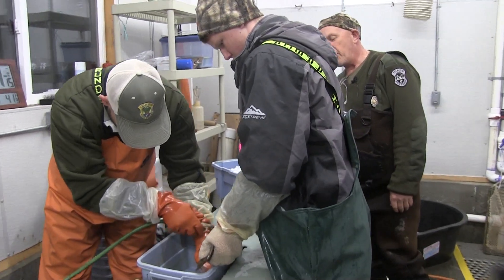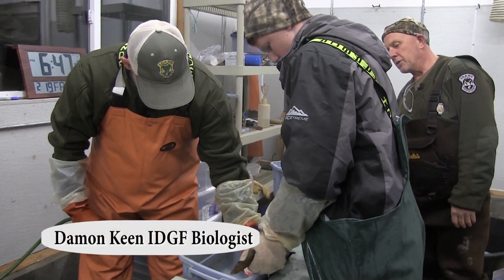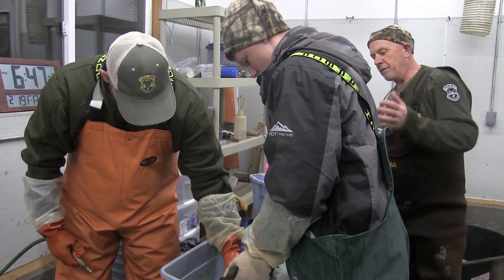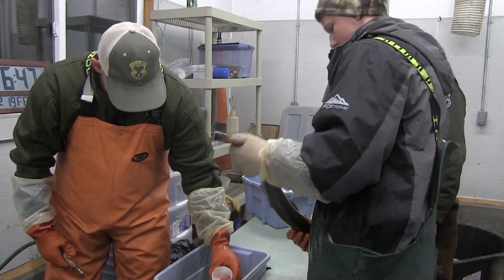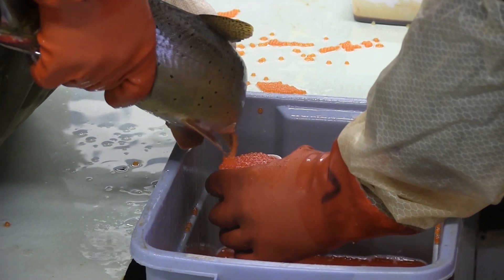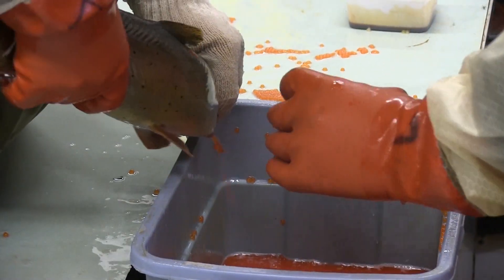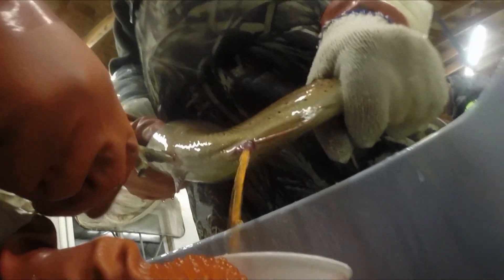Right now they're actually air spawning — holding the fish up, inserting a needle in what's called the pelvic pocket of the fish, inflating that body cavity full of air, and that helps with the spawning process. They found that using air pressure is much easier on the fish than when they used to do it all by hand, which in the end results in less fish mortality after spawning out.